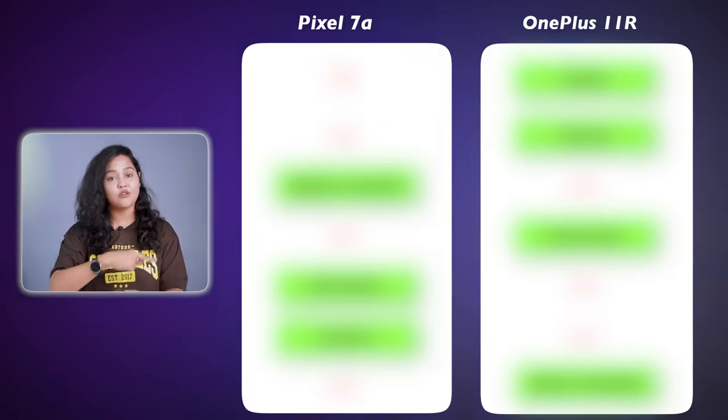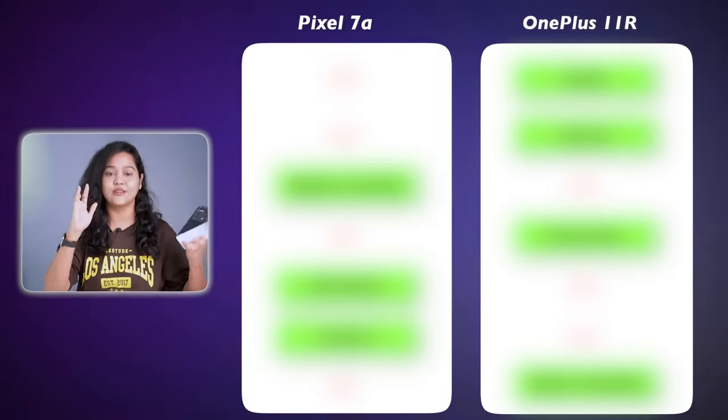Throughout the video, if you follow this comparison table, everything will be clear. So let's start this video without wasting time.